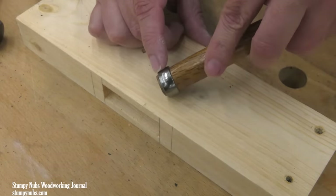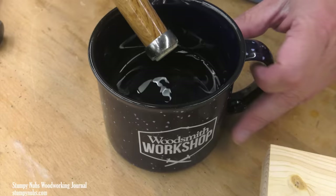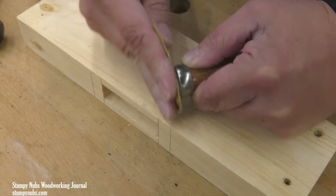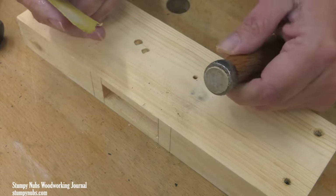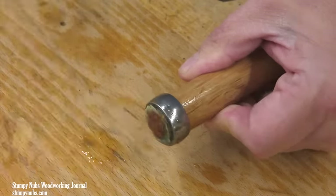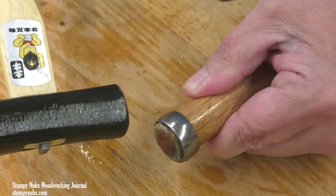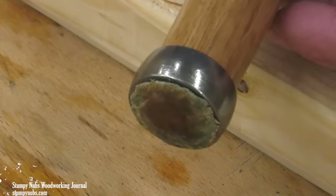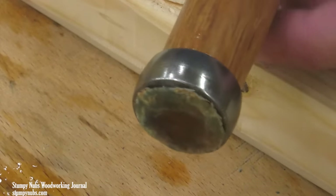Once I have the protrusion I want, I'll soak the end of the handle in water for a few minutes. I had to sand the lacquer off the end of mine so the water could get into the fibers and make them soft. Then I use the hammer to shape the end, mushrooming it over the edge of the ring a little bit at a time, working my way all the way around. Now I have a nice little pad to strike with my gano without beating up the ring.